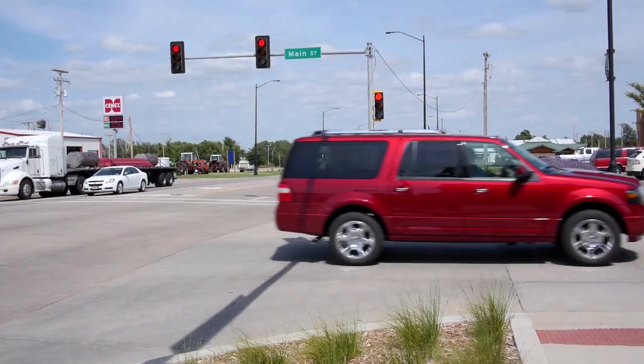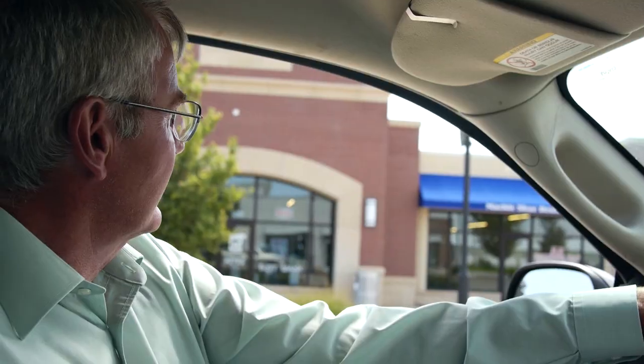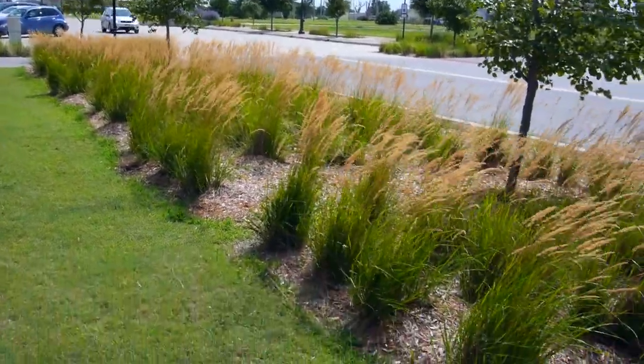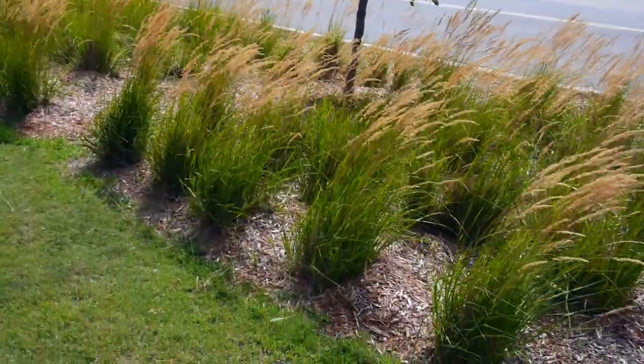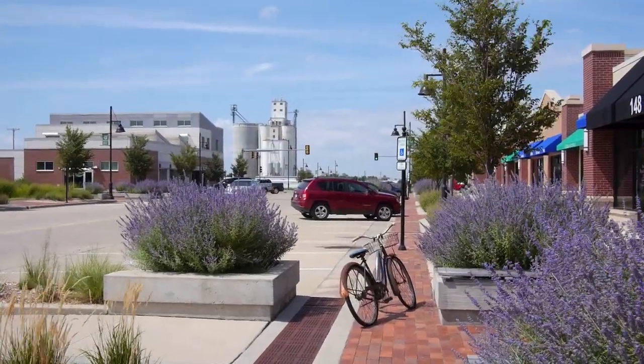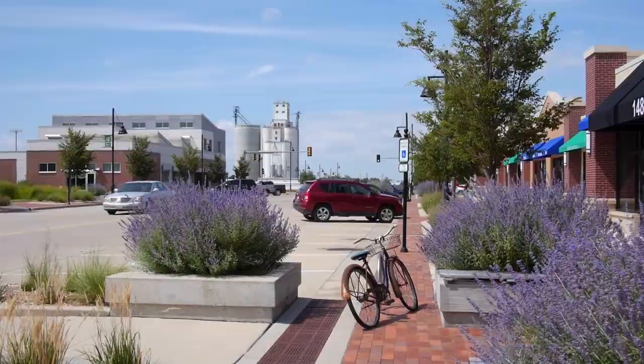This is Main Street, Greensburg, Kansas. Every building was leveled here. And you can see as we travel the brand new shops as we go down the street, the beautiful new streetscape that we've put in. The streetscape not only beautifies the community, but as the trees get taller, will help shade the buildings and make it more energy efficient.